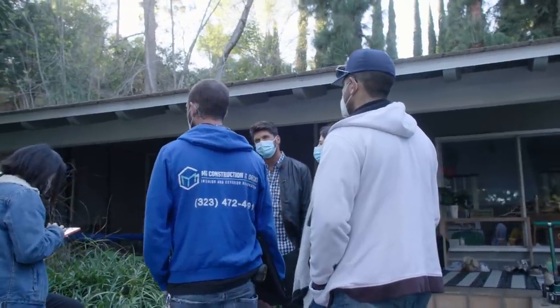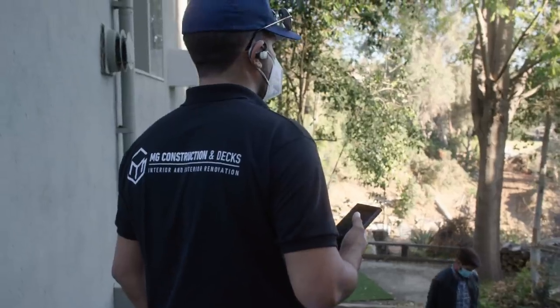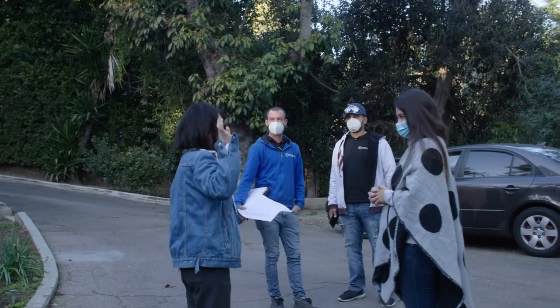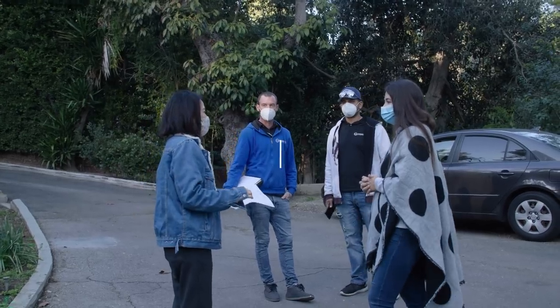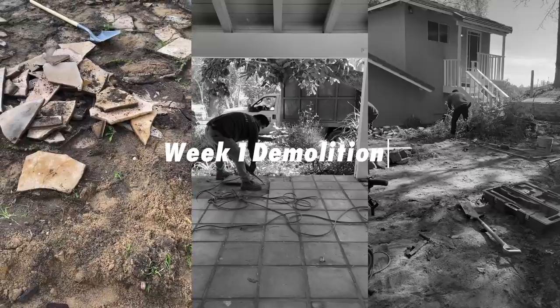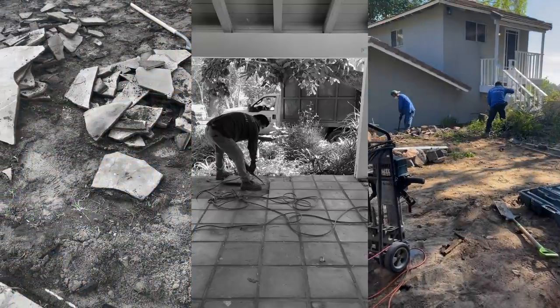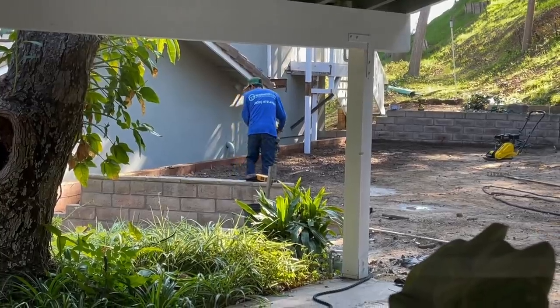We asked Yardzen to recommend some contractors and we went with MG Construction Index. We looked at their designs and loved everything they've done, so we reached out right away. For the first phase of this renovation, we are focusing on the area right in front of the door — the patio and the entertaining outdoor kitchen area.